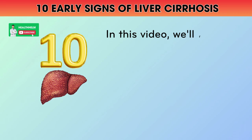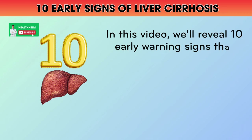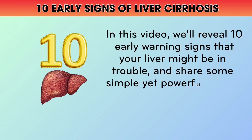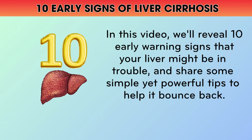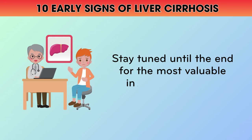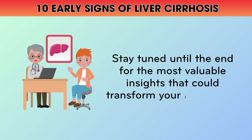In this video, we'll reveal 10 early warning signs that your liver might be in trouble and share some simple yet powerful tips to help it bounce back. Stay tuned until the end for the most valuable insights that could transform your liver health.